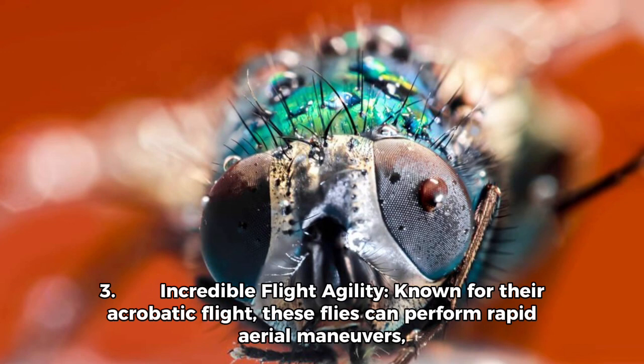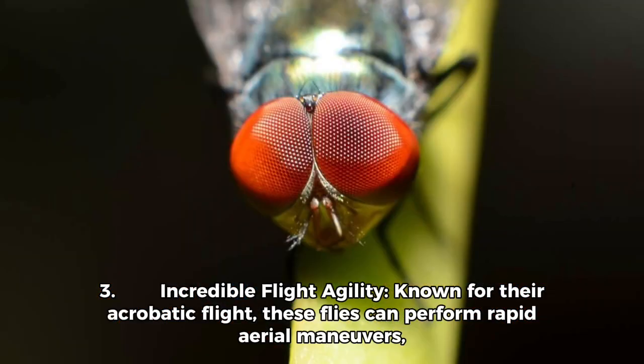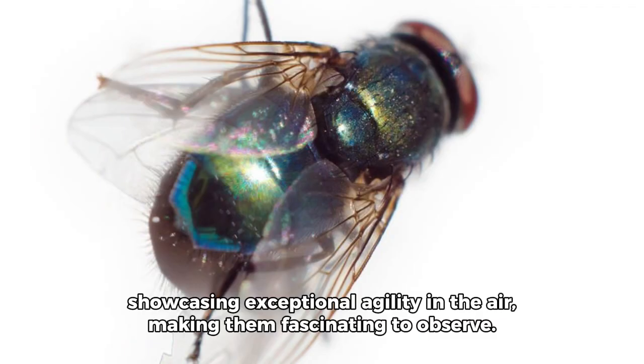Fact 3: Incredible Flight Agility. Known for their acrobatic flight, these flies can perform rapid aerial maneuvers, showcasing exceptional agility in the air, making them fascinating to observe.